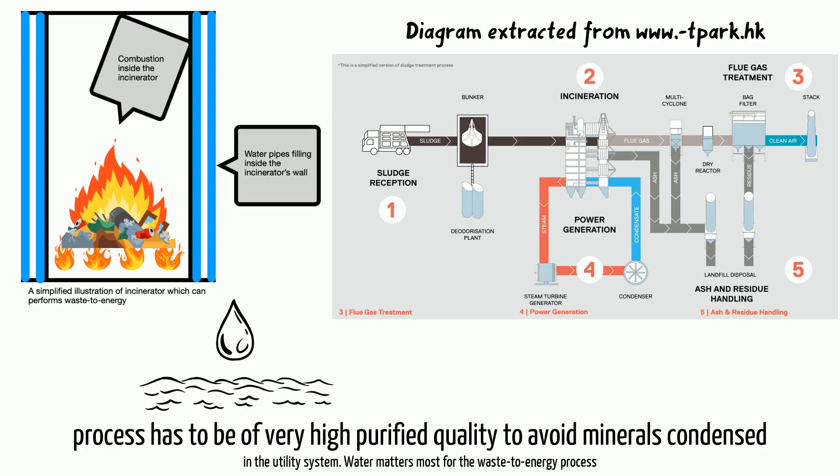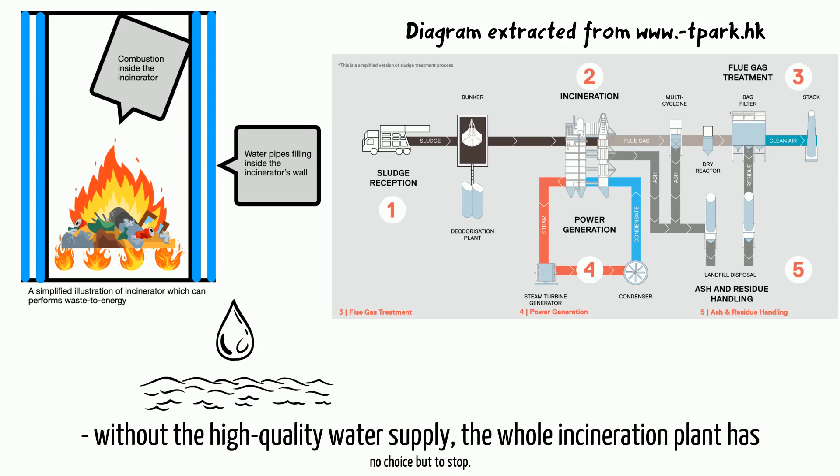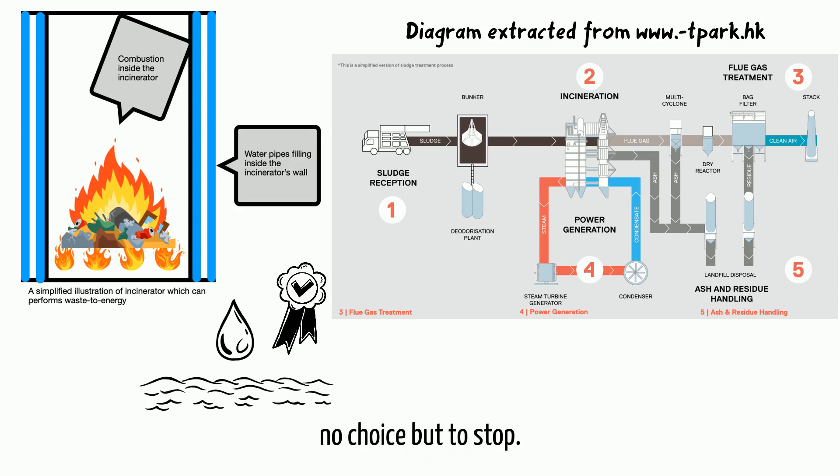The desalinated water used in the process must be of very high purified quality to avoid minerals condensing in the utility system. Water quality matters most for the waste-to-energy process — without a high-quality water supply, the whole incineration plant has no choice but to stop.